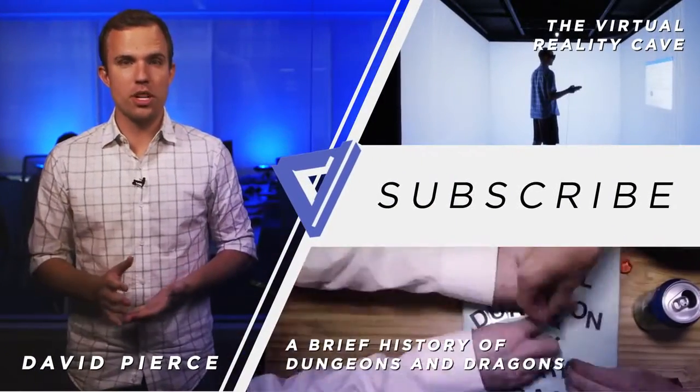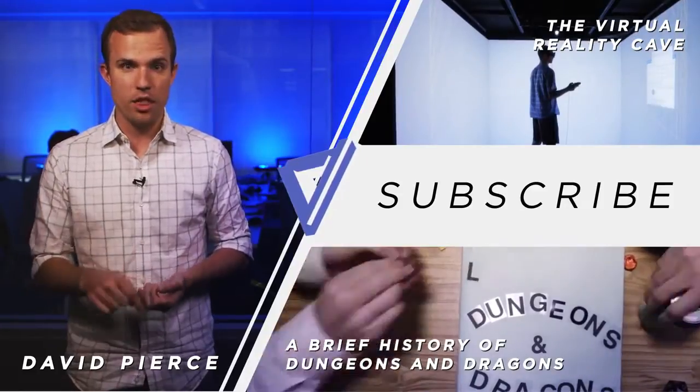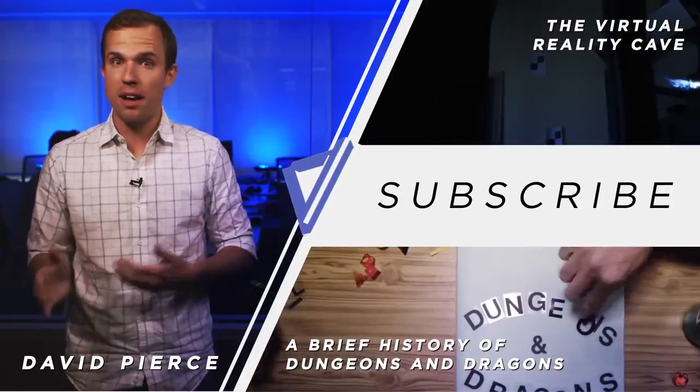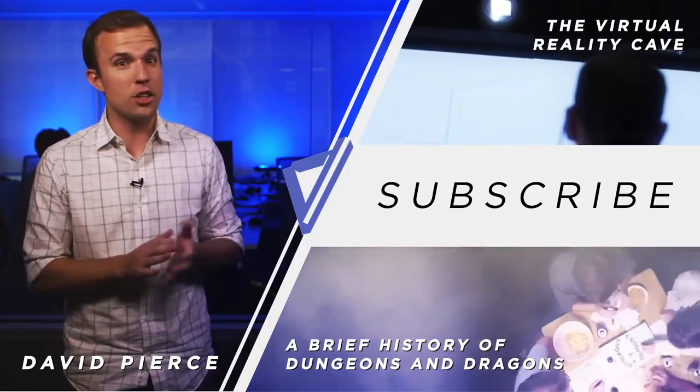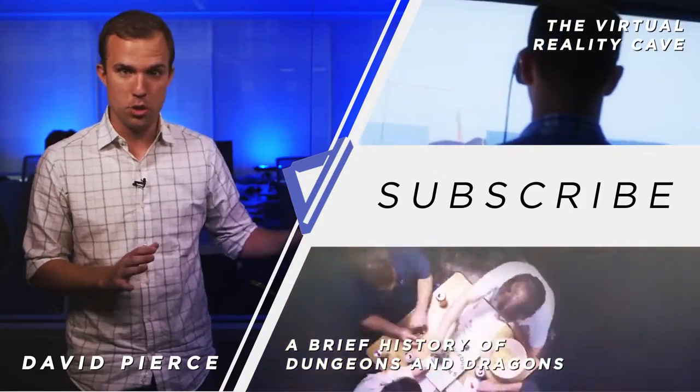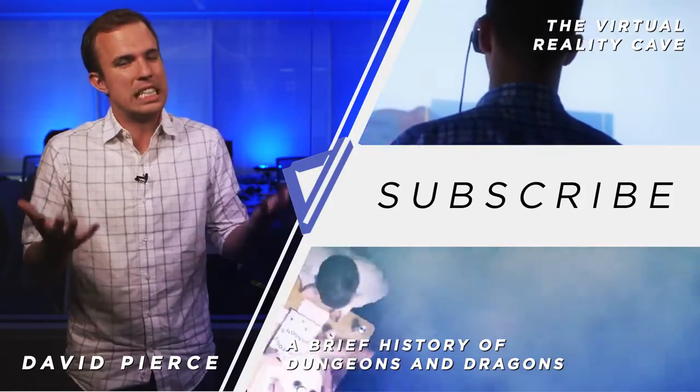Thanks so much for watching that video. The first thing you should do, if you liked it, is click the thumbs up button down below. Then, if you haven't already, you should subscribe to our channel. And you'll especially love these two videos, which you should watch right now.